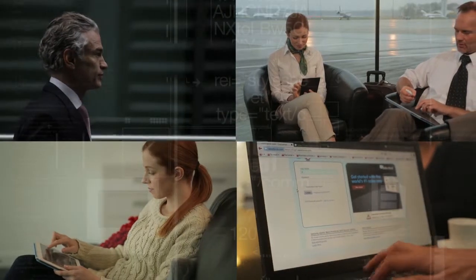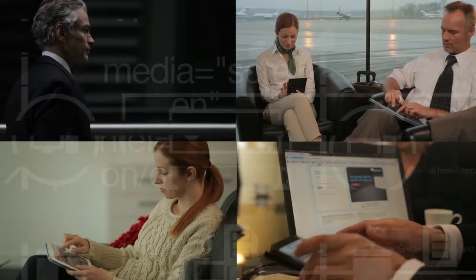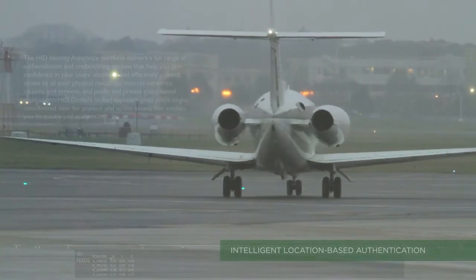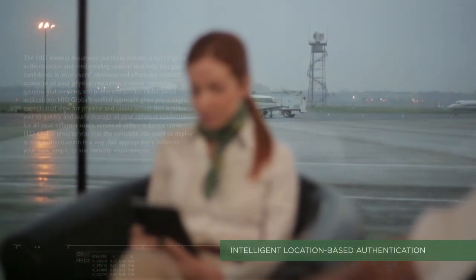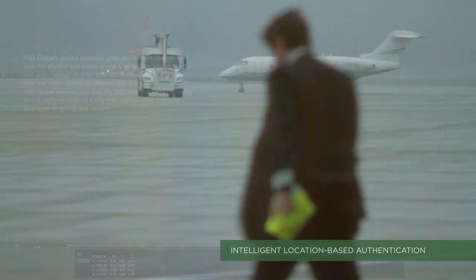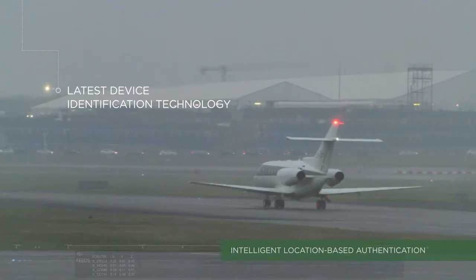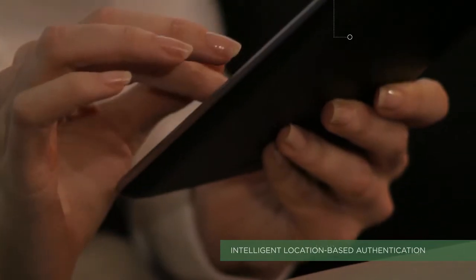Hundreds and thousands of people across the world need instant secure access to information and data while on the move. Stephanie and Paul are petrochemical engineers on their way to check out an oil spill in the Gulf. They need to download and share sensitive schematics. As they're away from their recognized location, ActiveID uses the latest integrated device ID technology to make location and risk-based access decisions, taking authentication to the next level.